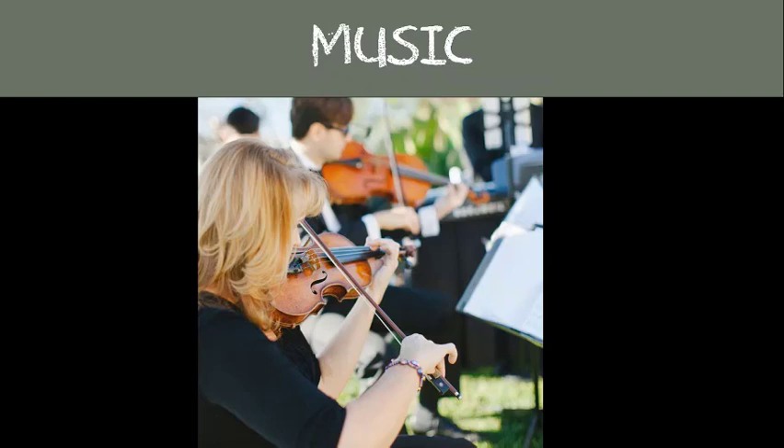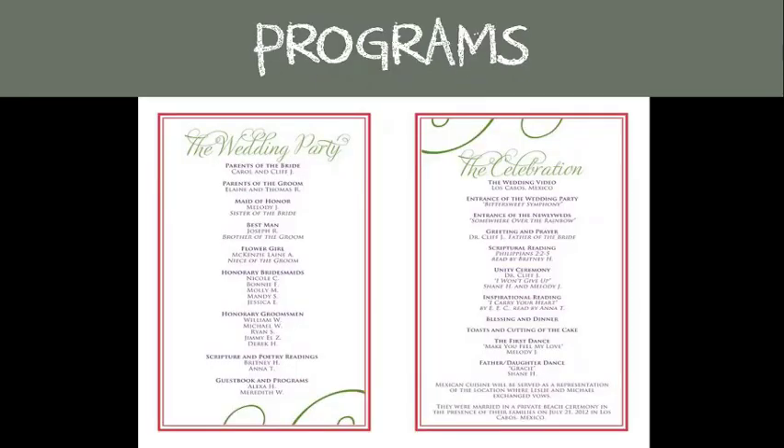Programs are a nice keepsake of your wedding day for your guests — think of it as a playbill you get before going to a show. It's going to let your guests know who the main players are, the order of events, a little information about who's in your wedding party, and any special poems or prayers you want to share.